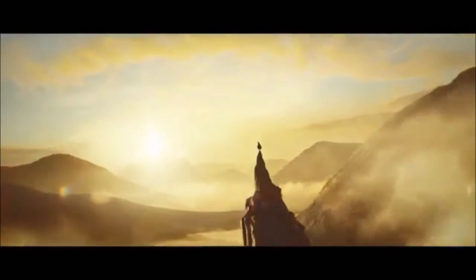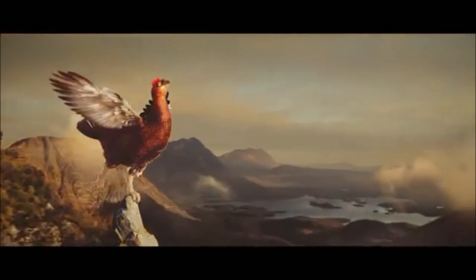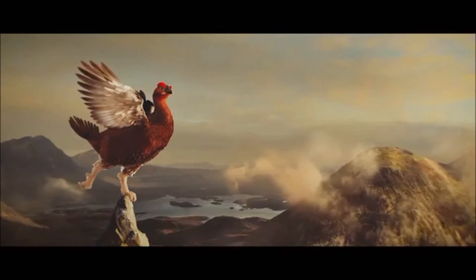Updating a much-loved character from our TV screens was never going to be easy. But that's what made it so exciting. The famous grouse icon is back, this time in the epic highland landscape of his birth.